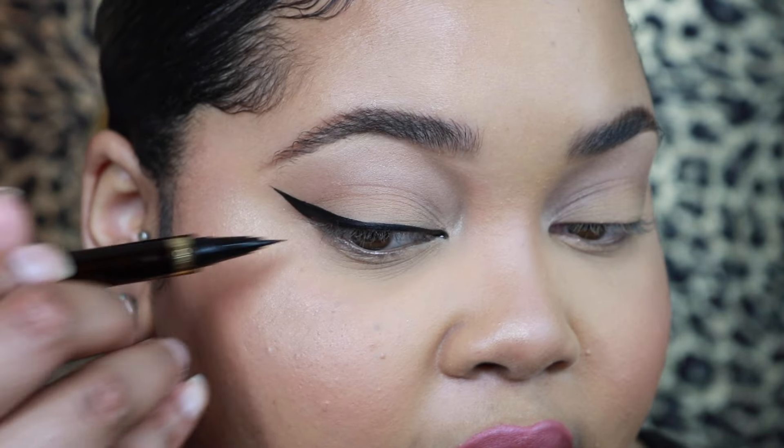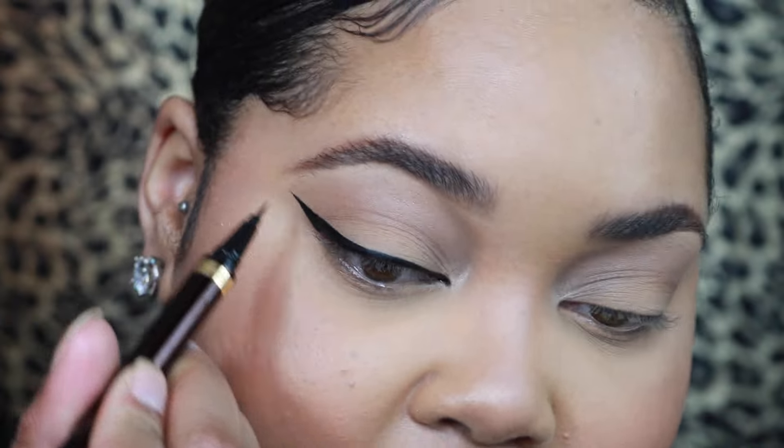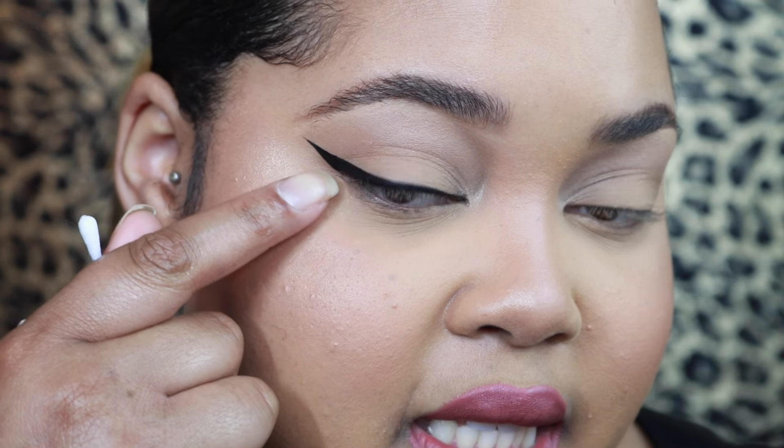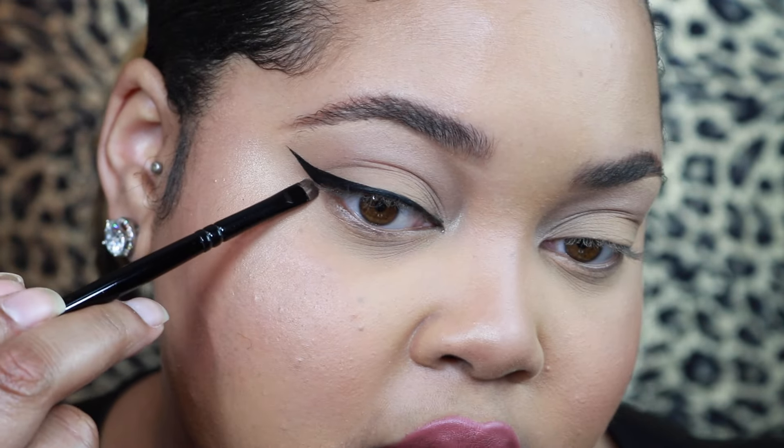If you want it more dramatic, you would draw the outside more dramatic and come back in. But this is the overall technique I use when I do my winged eyeliner. Some people also like to take concealer right underneath and use an angled brush or a small detailer brush right against that line just to really sharpen it up. But if you do the technique I showed, you shouldn't have too much of a problem.